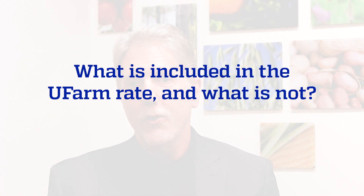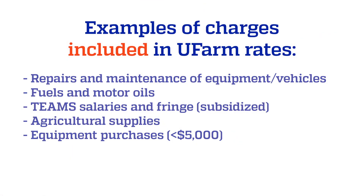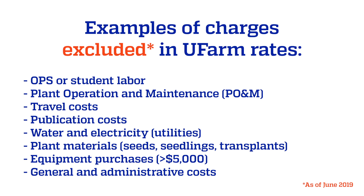What is included in the UFARM rate and what is not? There are certain items that are included — usual and customary charges — including repairs and maintenance on equipment and vehicles, fuel and oils, and supplies and purchases less than five thousand dollars that have to be associated with that experiment. It does not include OPS labor, PONM costs, travel, publication costs, etc.